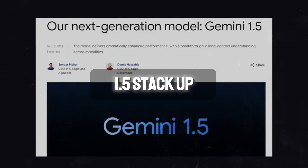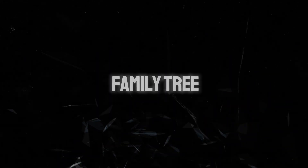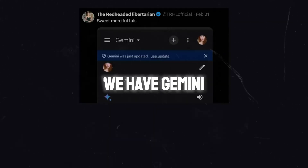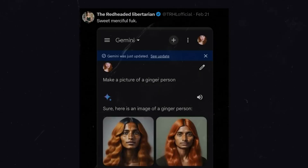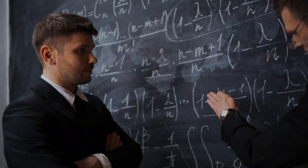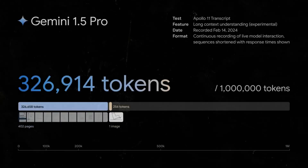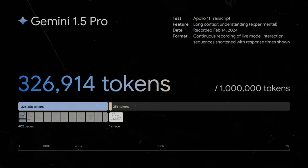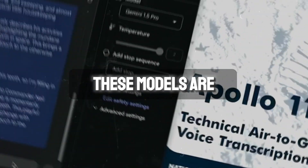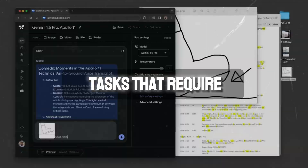But how does Gemini 1.5 stack up against its predecessors? When we look at the Gemini family tree, it's clear that each model has its own domain of expertise. On one end, we have Gemini Ultra — the heavyweight champion designed for the most complex of tasks. Then in the middle, we have the Gemini Pro series, including our star today, Gemini 1.5, along with the older Gemini 1.0. These models are like the workhorses, adept at handling larger and more tedious tasks that require broader context.